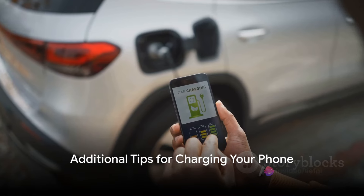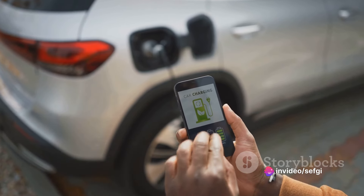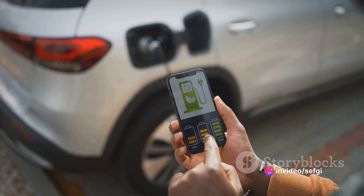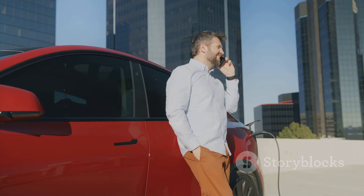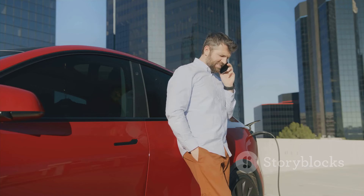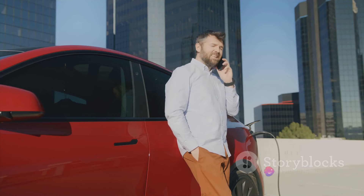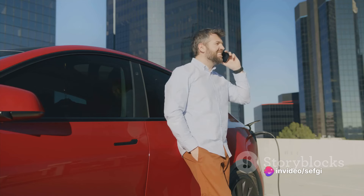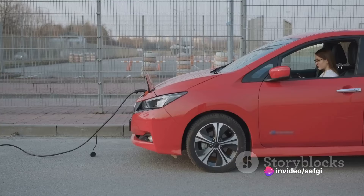As a bonus, here are some additional tips to keep your phone's battery in top shape. First off, be mindful of your phone's temperature — extreme heat or cold can degrade your battery over time. So if you're charging your phone in a car on a hot day, for example, it might be a good idea to move it somewhere cooler. Now let's talk about usage during charging. It's tempting to scroll through social media or play a game while your phone is plugged in, but resist the urge — using your phone while it's charging can cause it to heat up and potentially damage the battery.